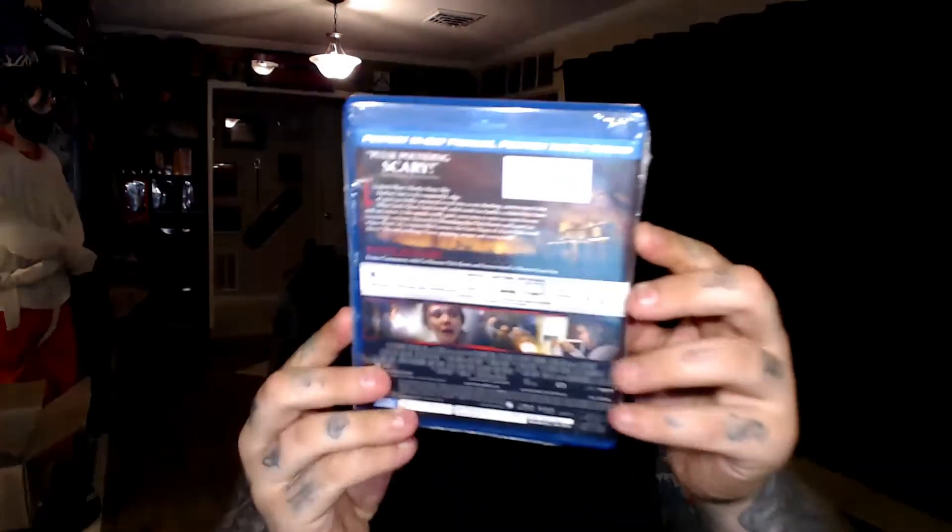The next one is also inspired by true events — I guess they just went with that whole true events thing. This one is called Silent House with Elizabeth Olsen. I've actually never seen this, so I'm looking forward to watching it. The Chicago Sun Times called it 'pulse pounding and scary.' It includes the Blu-ray, digital copy, and UltraViolet.